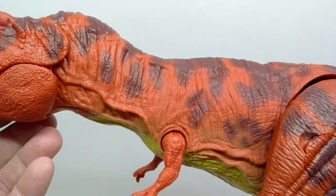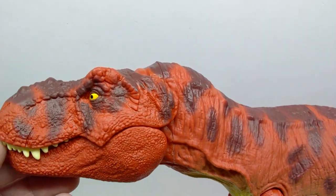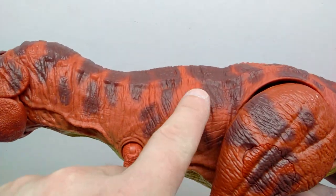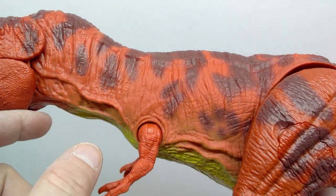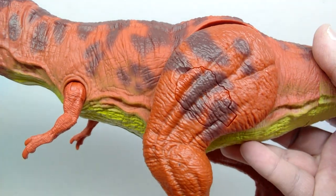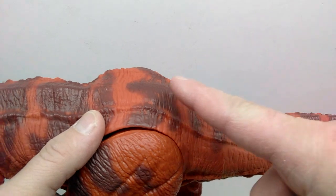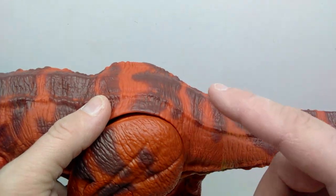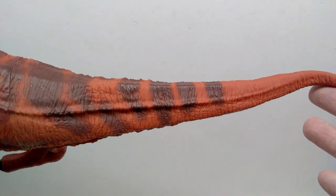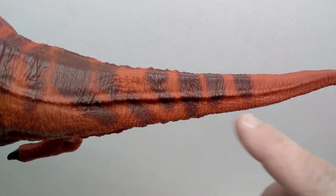One huge plus to this figure is the amount of paint work — they really went all out. The brownish tones start in the face and run all the way out, design down the side of the rex, and lead down the course of the leg and out onto the tail. With Mattel figures, the paint often cuts off around the hip region, but this time the coloration definitely leads all the way out. It does end before reaching the tip of the tail, but it still looks beautiful.